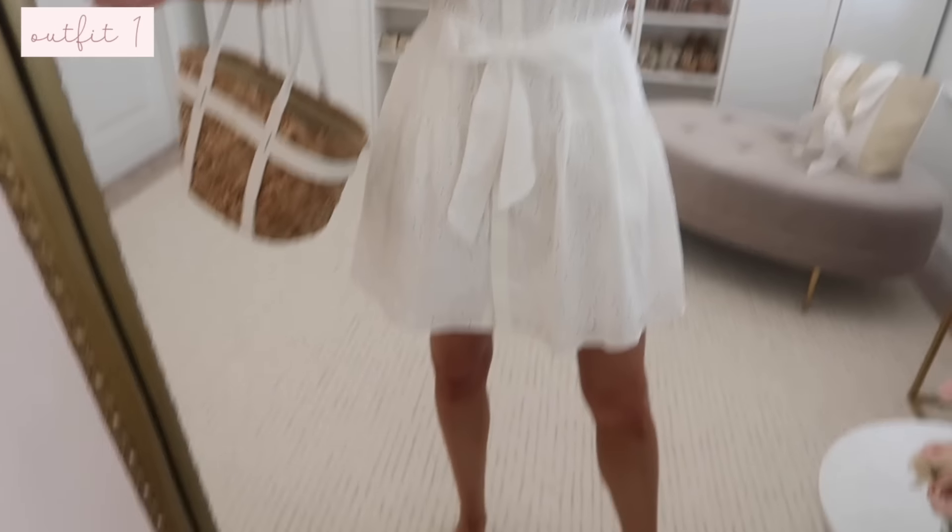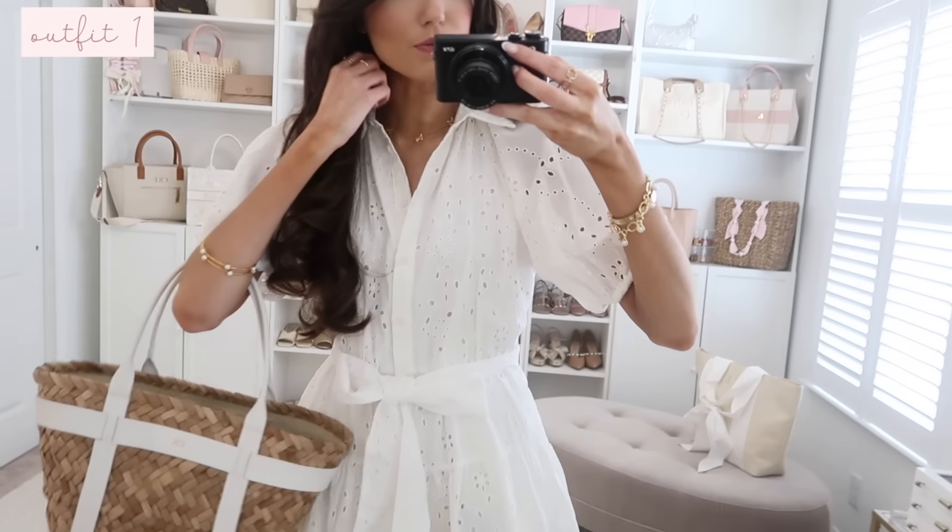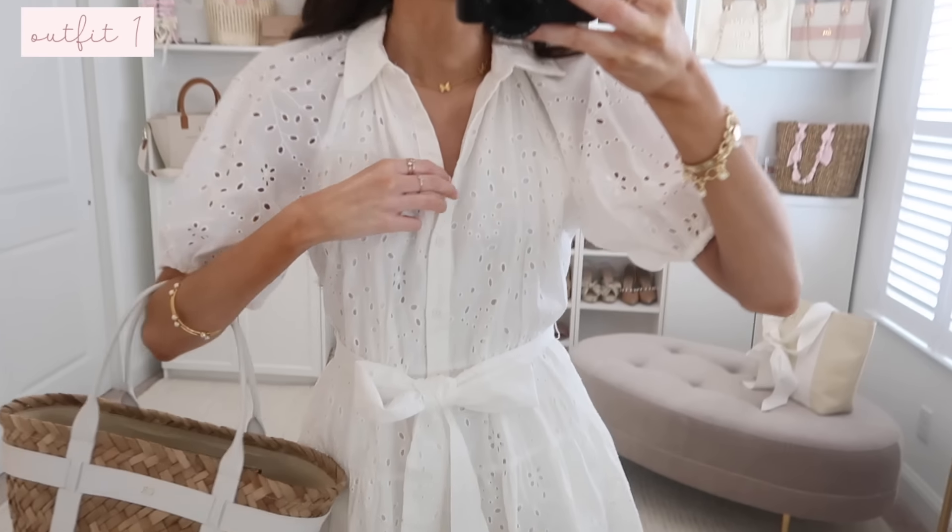Everything will be linked below in the description box in case you guys want to check any of it out. Let's get right into it. Here's a look at the first dress — this one is so good, I have a feeling it's going to be very popular.